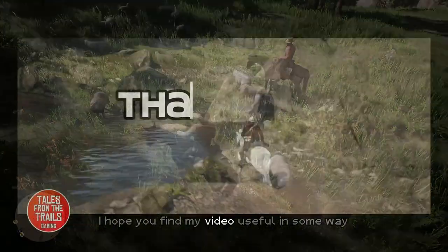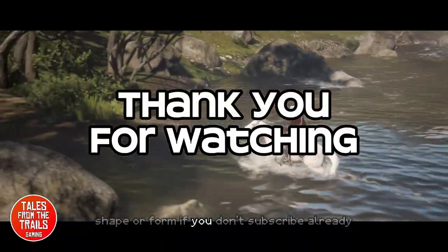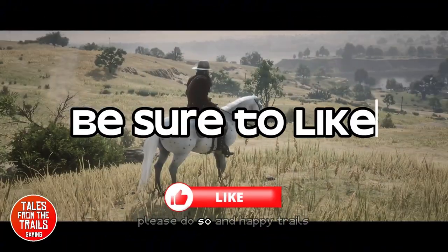All the best! I hope you found my video useful in some way, shape, or form. If you don't subscribe already, please do so, and happy trails!